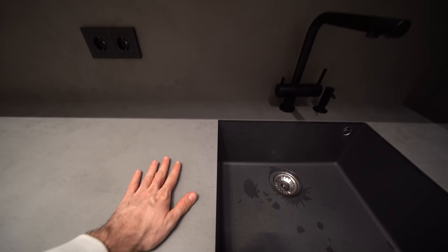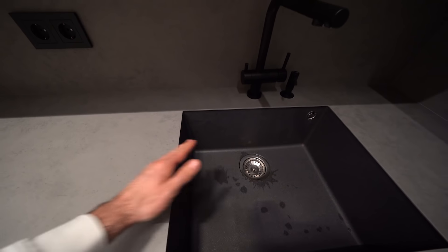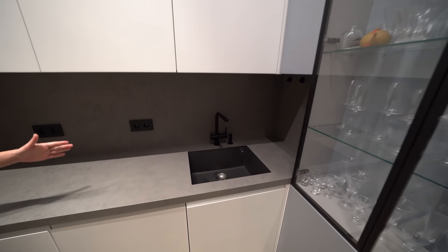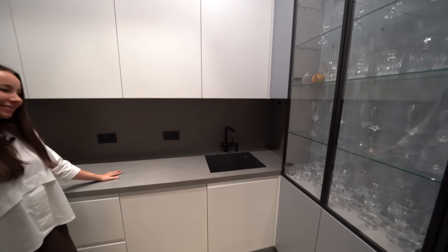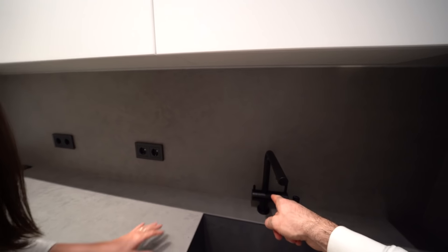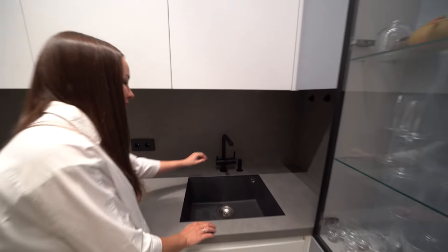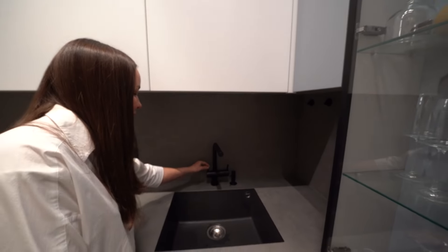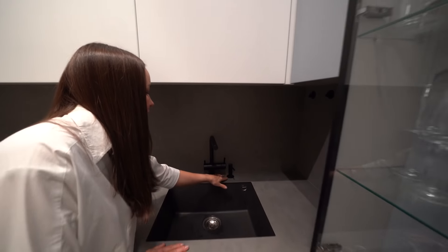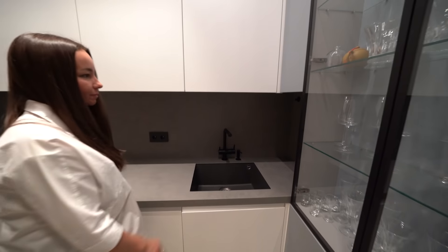Еще одно удобство — можно легко наводить порядок, стряхивать всё ненужное прямо в раковину. Смеситель крутой, классный. Здесь не только обычная вода, но и питьевая — у него две функции, два крана. Также встроенный дозатор для мыла Amaсири. В качестве источников освещения здесь используется магнитный шинопровод — вот он над головой, а также светодиодная подсветка в ТВ-зоне.